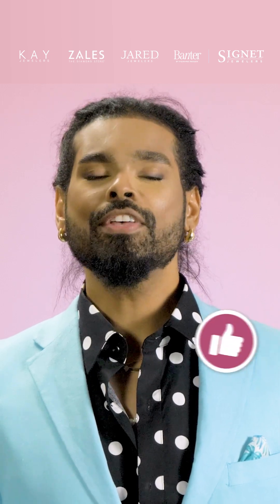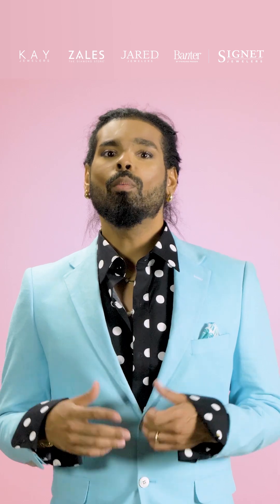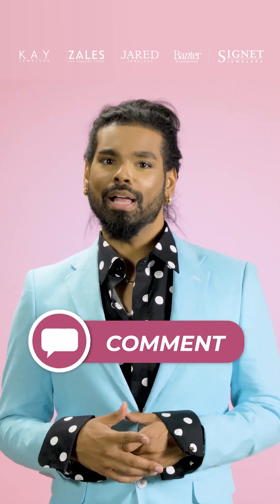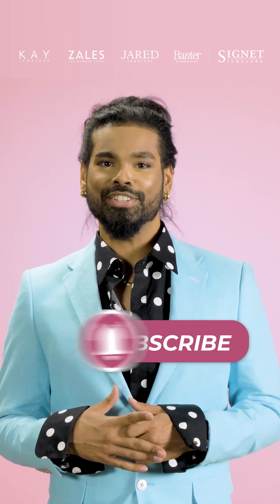Thanks for jumping into the awesome world of jewelry with us! If this video caught your attention or helped answer any of your questions, hit that thumbs up! We want to hear what you think, so drop a comment below! And don't forget to subscribe to JewelryWise to keep getting cool insights, tips, and the latest on jewelry trends!